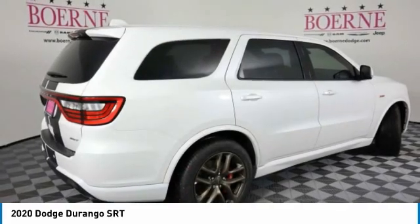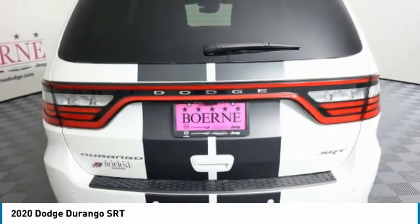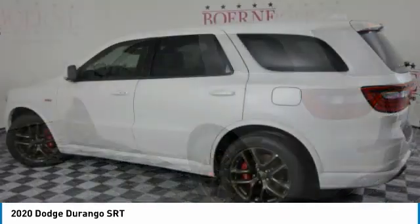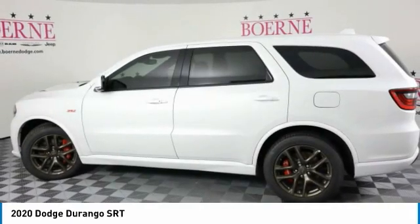This vehicle has less than 200 miles. Here are some of this vehicle's great options: heated mirrors, all-wheel drive, aluminum wheels, rear spoiler, power lift gate, brake assist, daytime running lights, privacy glass, rain-sensing wipers, and fog lamps.